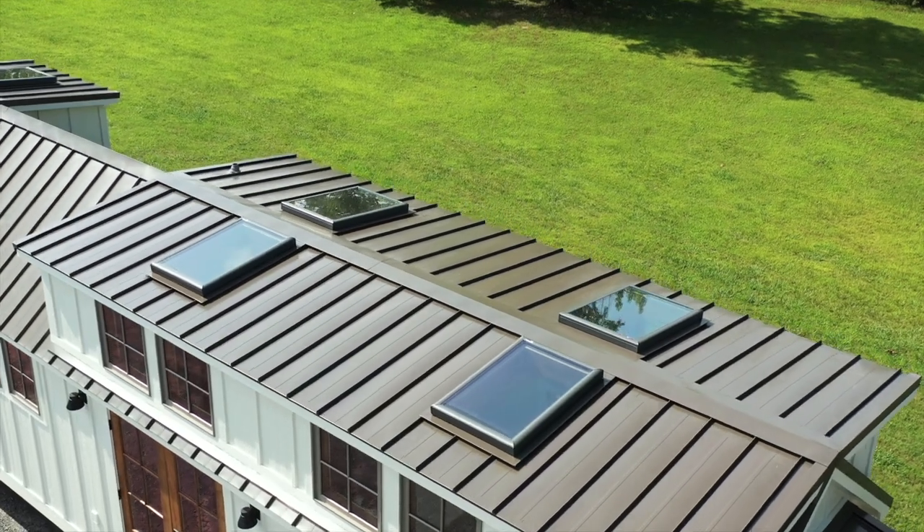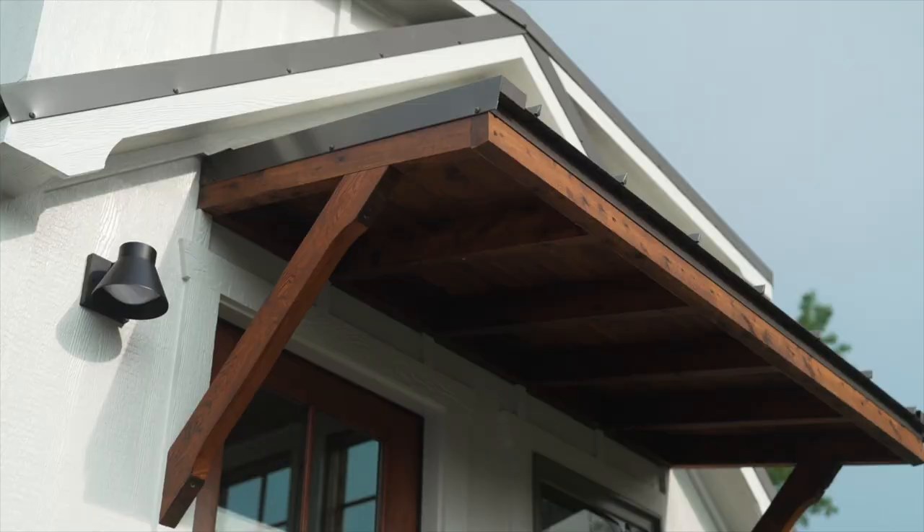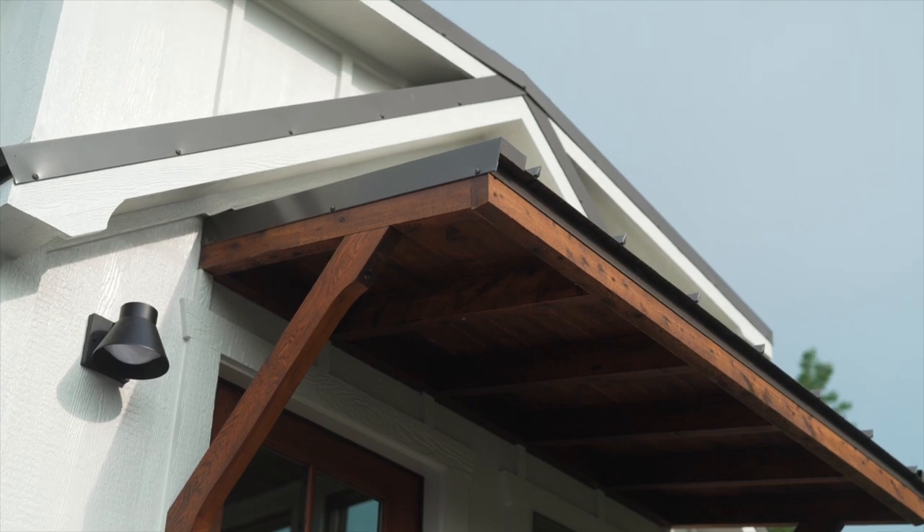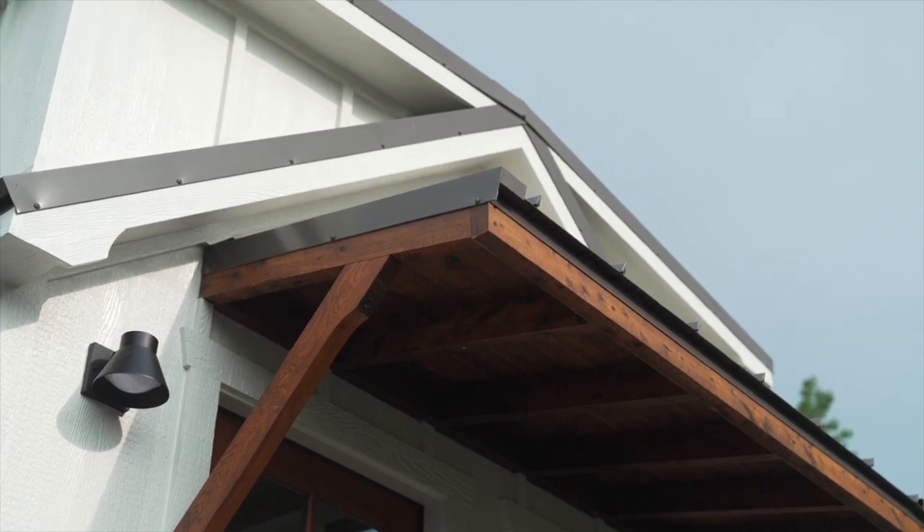The standing seam metal roof offers a lifetime of low maintenance. The timber frame awning adds protection to the entryway and gives it the classic look that you've come to expect from the Timbercraft Denali.